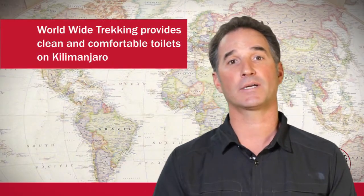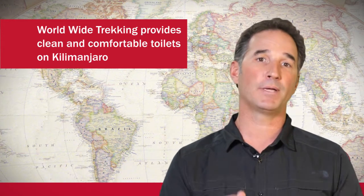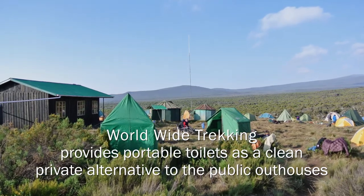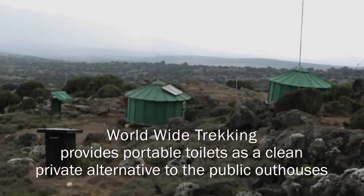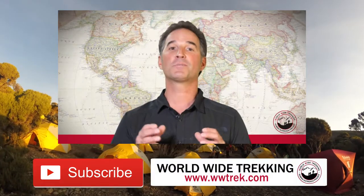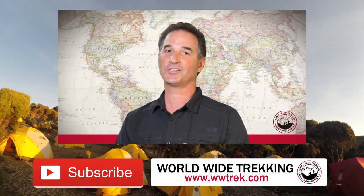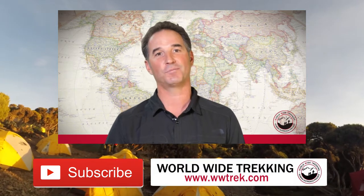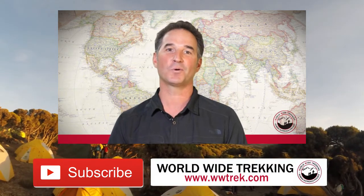Those are our toilet setups on Kilimanjaro. They're very clean and very comfortable, and it helps people enjoy the experience. The last thing you want is to use one of those privies that everyone else on the mountain is using — they're not as clean, and we can't control that environment. So we bring everything self-contained. I hope it's been helpful to learn about the toilets on Mount Kilimanjaro. Read more on our travel blog, visit our website, or contact us directly if you have any more questions.